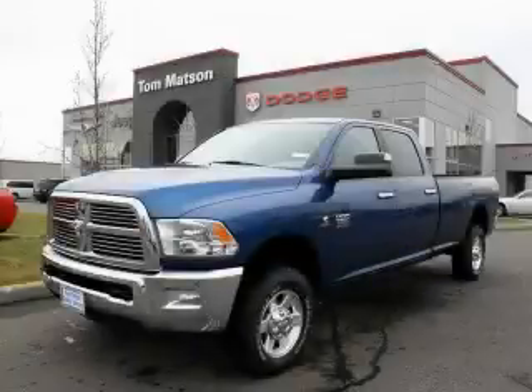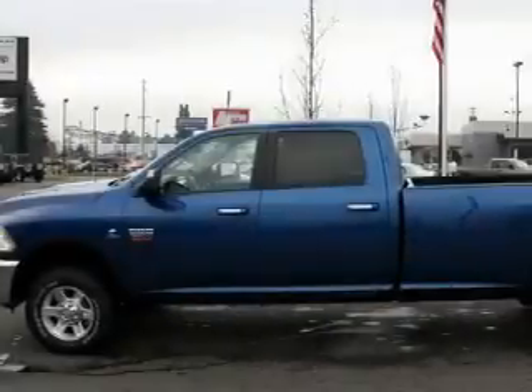This is a brand new 2010 Dodge Ram 3500 — strong, durable, and dependable.